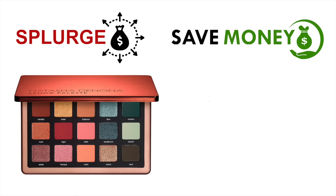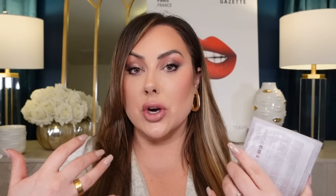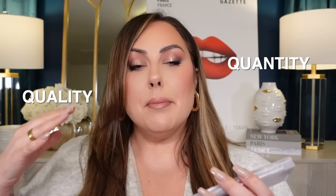This next category could go splurge or save depending on what you're looking for and your preference — and that is eyeshadows. For me personally, as I'm getting older, I'm going to spend a little bit more money on quality eyeshadows I know I'm going to wear all the time. But for those who want a lot of fun and tons of different colors and switch it up day to day, maybe don't get the high-end ones because you'll go broke trying to get all these different palettes.